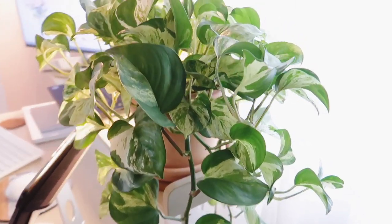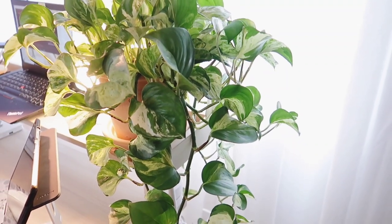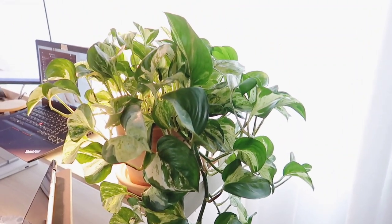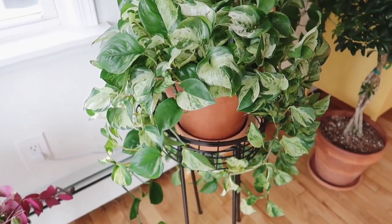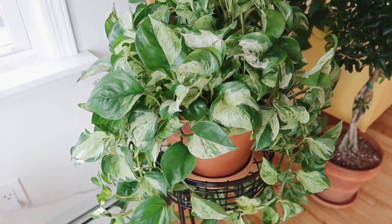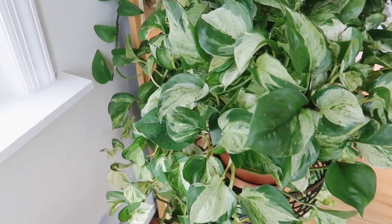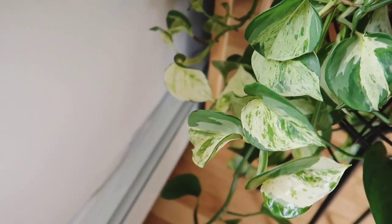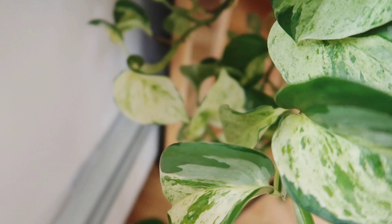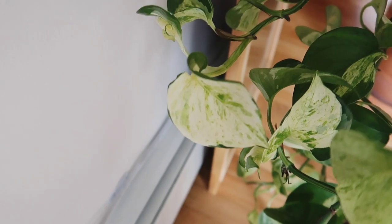Then there's the one in our living room, which is actually pulled back from our west-facing sliding doors quite a bit, but it's doing better than the one on my desk. It is very full, with quite a few really long vines that I have to twist and throw back on top. I just want to show this one vine in the back that has the most beautiful variegation — it's a really nice cream-white, almost all white with just speckles of green.